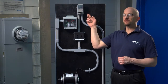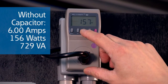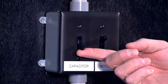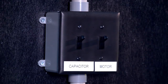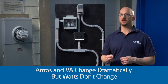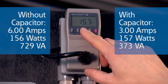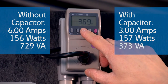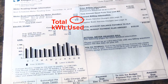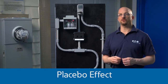Now let's look at that same demo with more detail. Interestingly, this simple meter used to prove the savings by showing the amp reduction can also measure watts. The watts don't change when the capacitor is turned on. The amps and the volt-amps — or volts times amps — change dramatically; they're cut in half. The capacitor does nothing to the watts but really only changes the amps and VA.